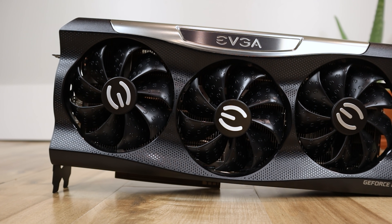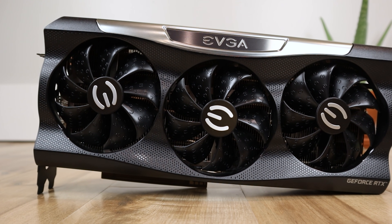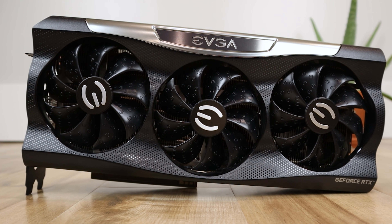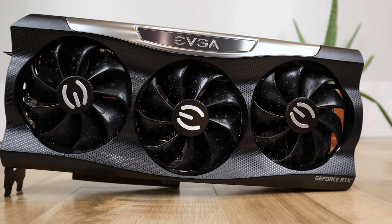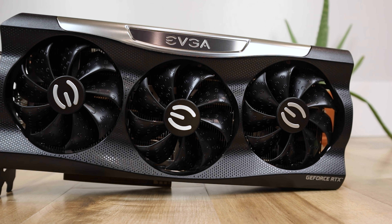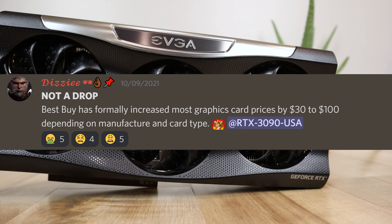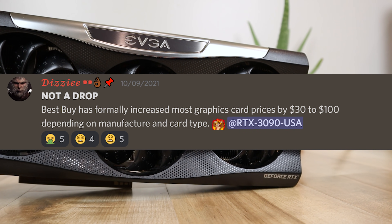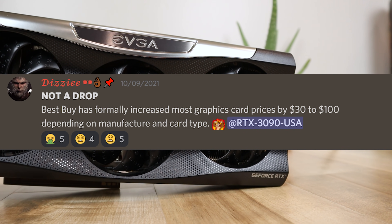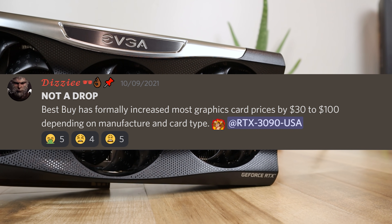The GPU crisis is getting even worse. You might be asking how is it even possible for it to get any worse. Two major things just happened. The first thing is that Best Buy has formally increased the price of all their GPUs between $30 to $100, depending on which GPU you're trying to actually buy.